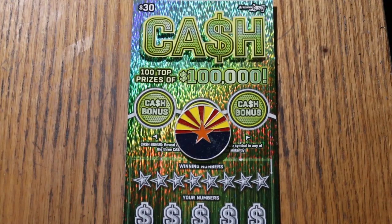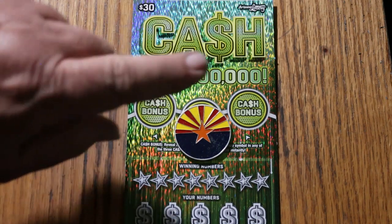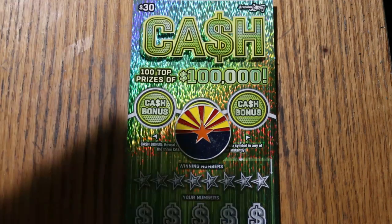What's up, YouTube AZ Scratchers, and welcome to the January 20th edition of the One a Day in January series featuring the Arizona Lottery's new $30 game, Cash. Simple: match your number to the winning number, find the stack of bills, win the prize, find the 50 times symbol, win 50 times the prize, and find one of the bonuses of 50, 100, or 500, and that's pretty much it.